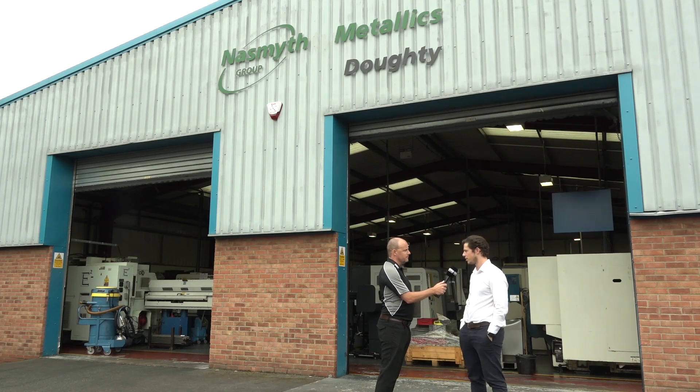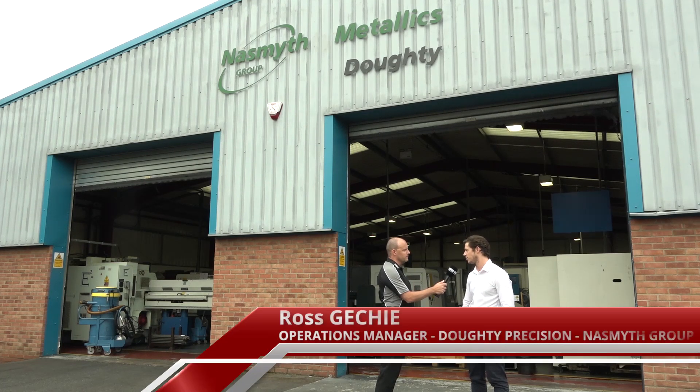Doughty Precision Engineering was purchased by the Naismith Group in 2005, previously owned by Pete Doughty, family-run for 87 years before that. It was primarily a diesel parts manufacturer back then and slowly moved into connector manufacturing for aerospace, and that's the foundation we've built on since the group's owned it.